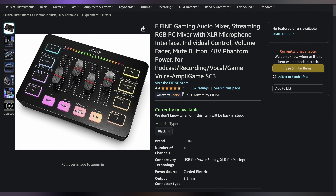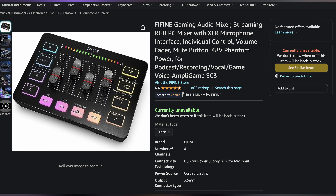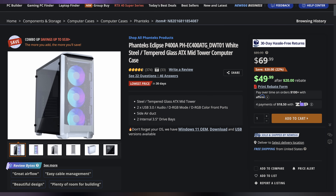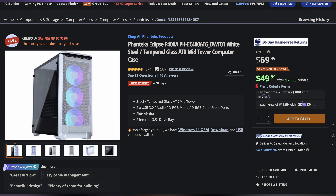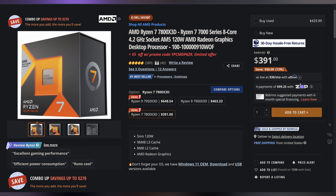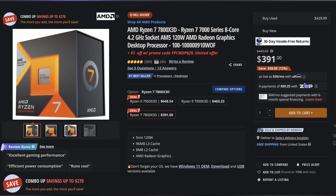Welcome back to UFD Deals, bringing the hottest tech deals out on the internet. Starting off today we have everyone's favorite budget audio brand with the FireFind Gaming and Streaming XLR Audio Mixer, which essentially functions as a GoXLR for only $39.99, making it $18 off. Next, we have the Phanteks Eclipse P400A MidTower ATX case for only $49.99 after rebate, making it $40 off the total price. And lastly, we have the AMD Ryzen 7 7800X3D, which you can pick up for only $386 with the included promo code, making it $63 off. You can find these and more linked in the video description down below.